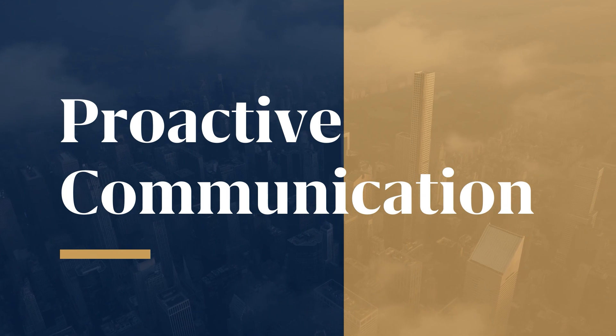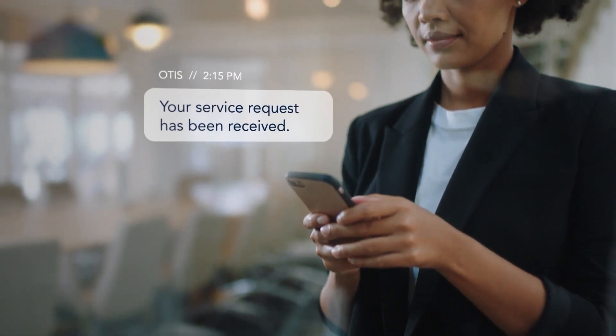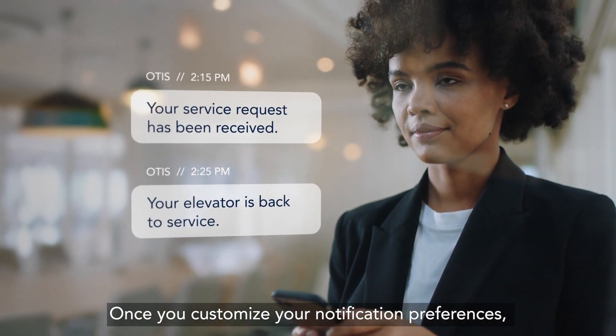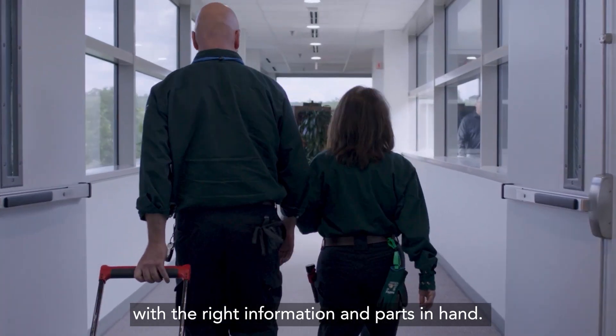And you receive proactive communication — text or email, you choose. Once you customize your notification preferences, we arrive on-site at your door with the right information and parts in hand.